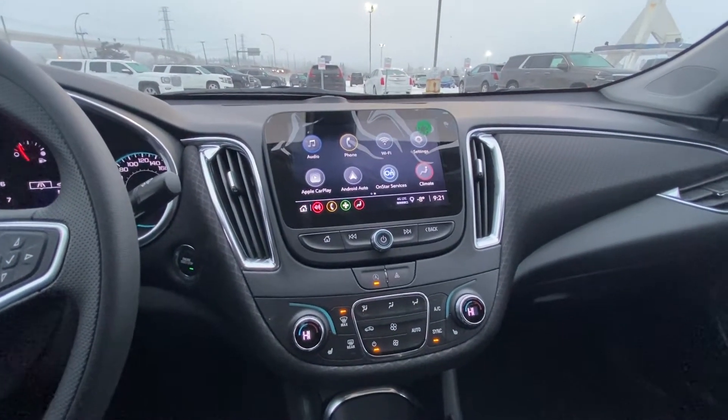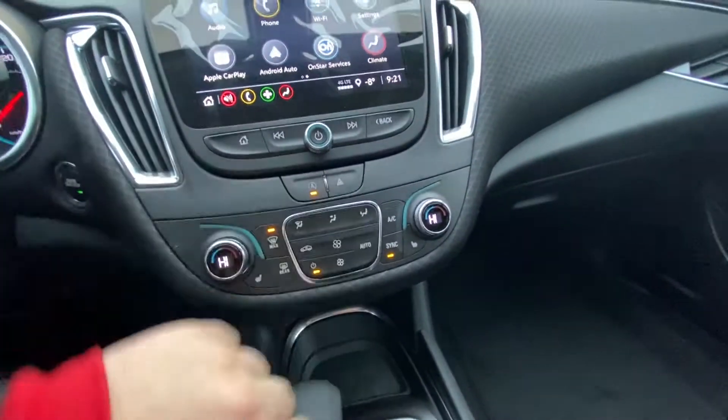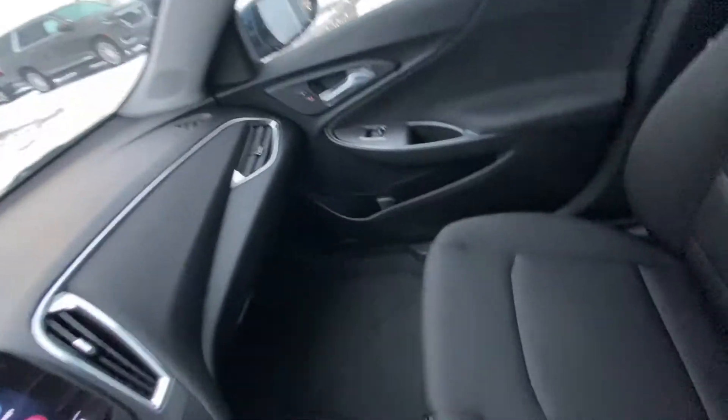We have Apple CarPlay, Android Auto, dual zone climate control with heated front seats. The vehicle has auto stop-start as well as traction control and rear parking sensors. All black interior with heated black cloth seats up front.